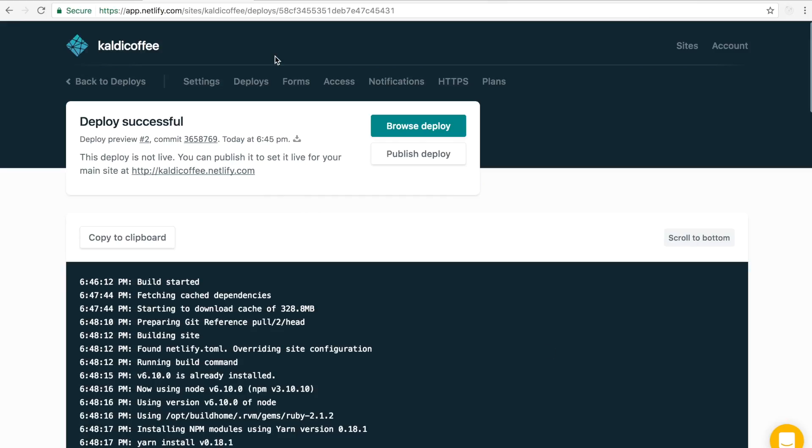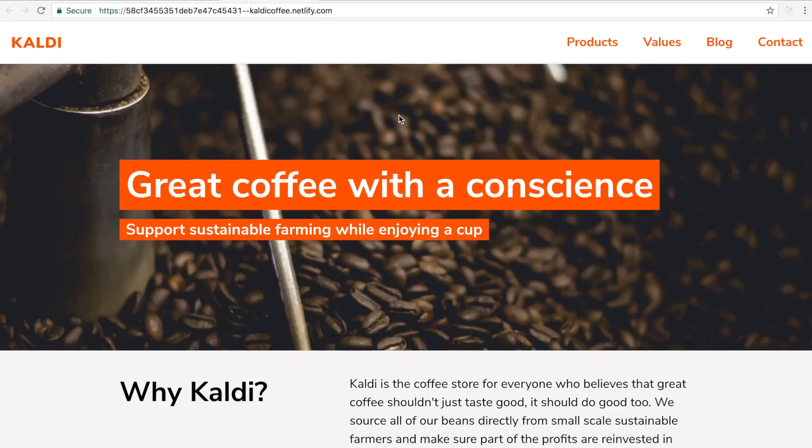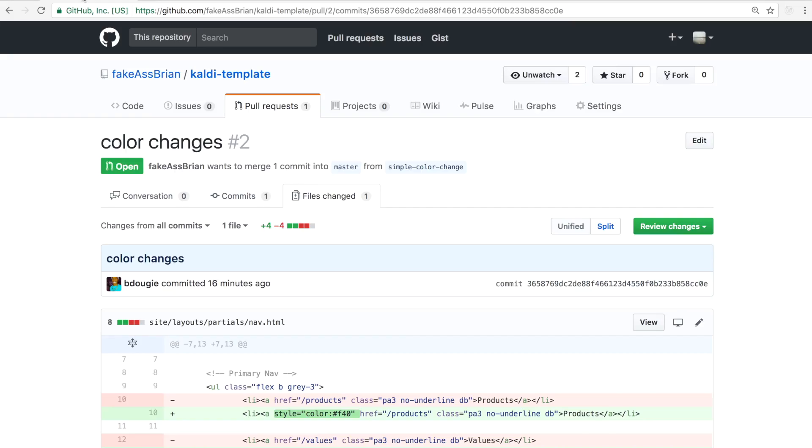The deploy is successful, so I can browse that deploy by clicking this button. Now I can see my changes are deployed to this deploy preview. One more thing to note on the pull request: